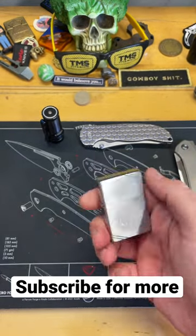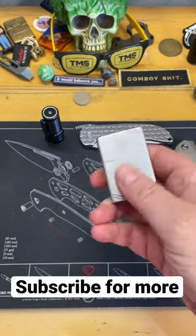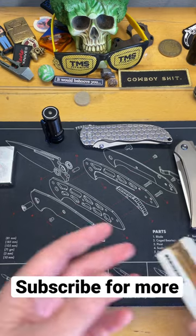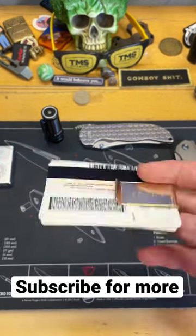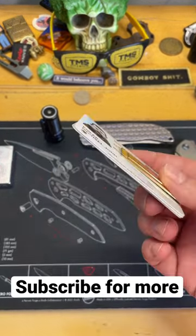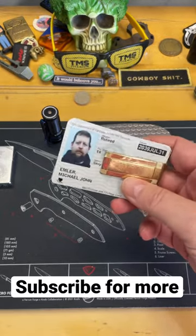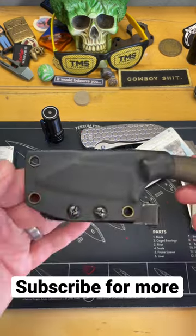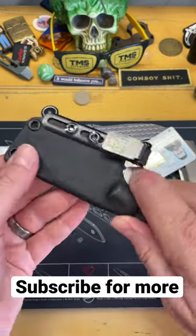I always carry a Zippo lighter or another lighter, because it is always good to have some sort of device to create fire if you need to in case something happens. I don't typically carry a wallet — I just carry the cards I need: my identification, my driver's license, my retired ID. I carry those in a little pinch thing, and a lot of times this will be in my hip pocket.